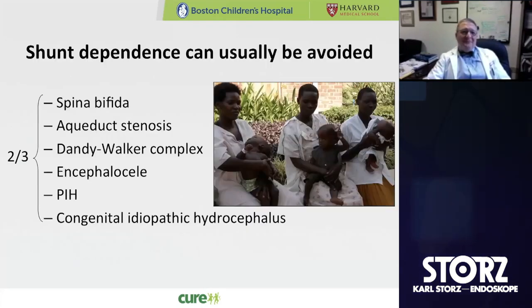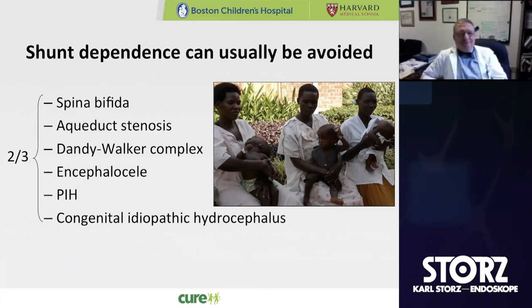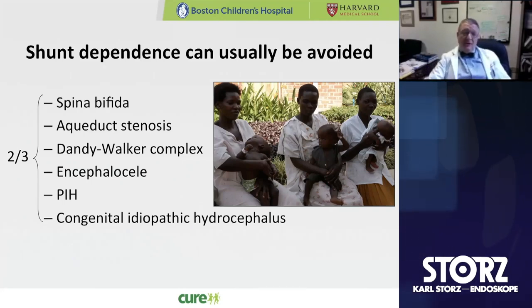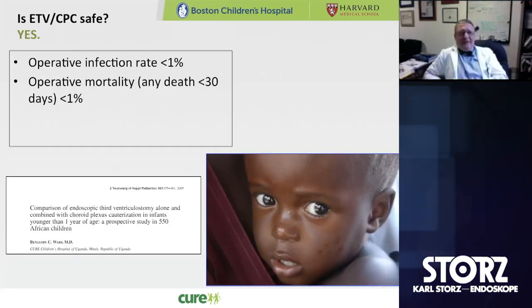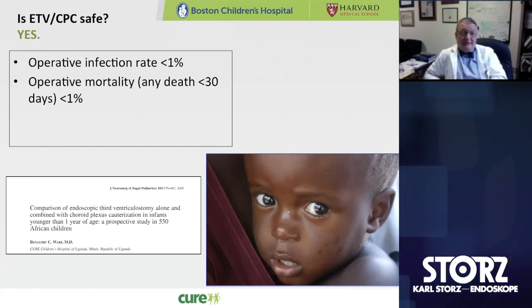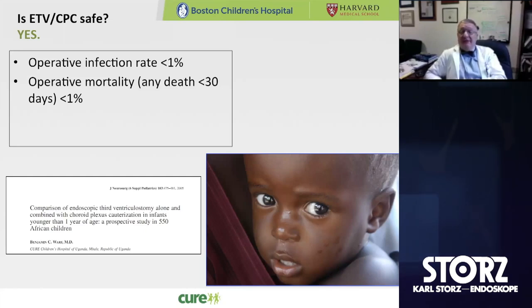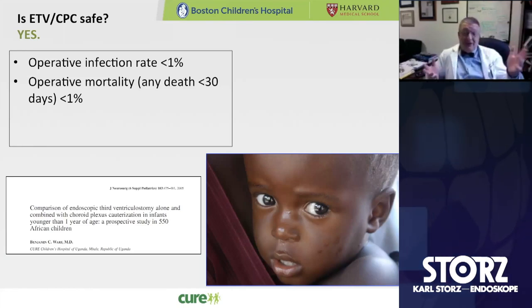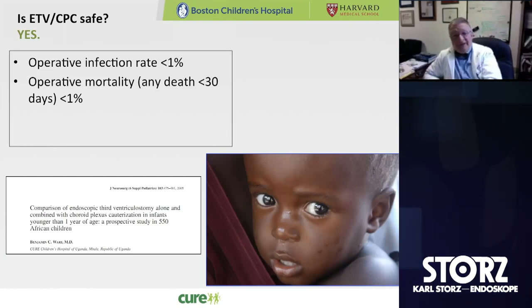However it works, we found in Uganda that shunt dependence could usually be avoided — about two out of three babies we were able to treat their hydrocephalus successfully without creating shunt dependence. Because of these large patient volumes, we've been able to answer a number of questions. We were first concerned to look at the safety of ETV-CPC. Even in Uganda, our operative infection rate was less than 1%, certainly better than our shunt infection rate of around 8-9%. Operative mortality, defined as any death within a month of surgery including malaria or any other cause, was again less than 1%. So it was a safe operation.